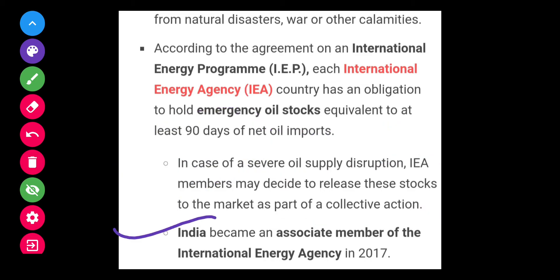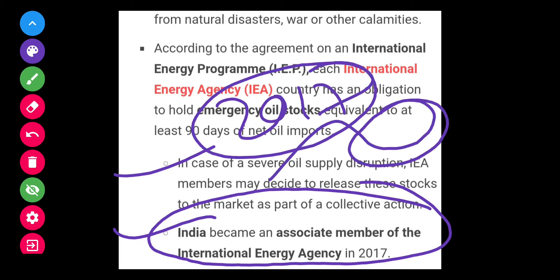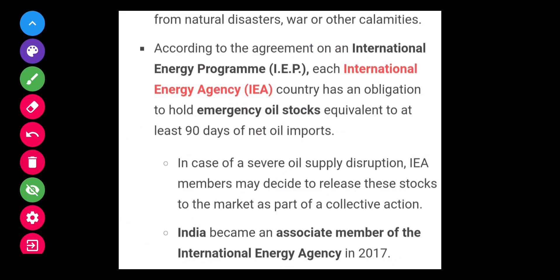India has become an associate member of the International Energy Agency in 2017. So India is also required to maintain emergency oil stock equivalent to at least 90 days of its net oil import.